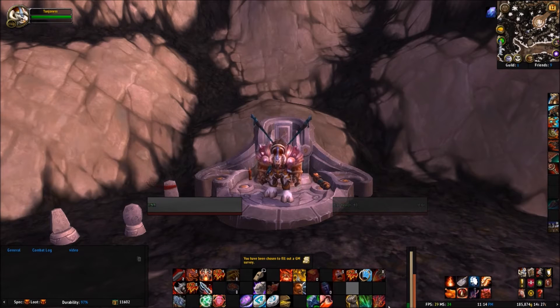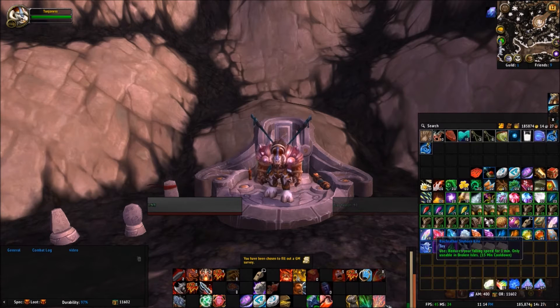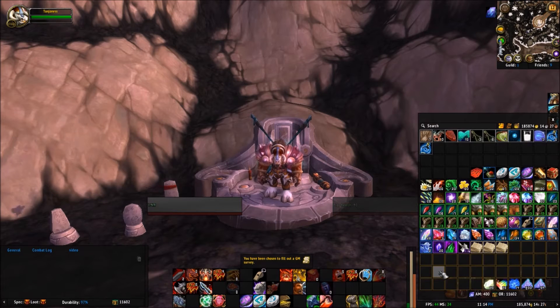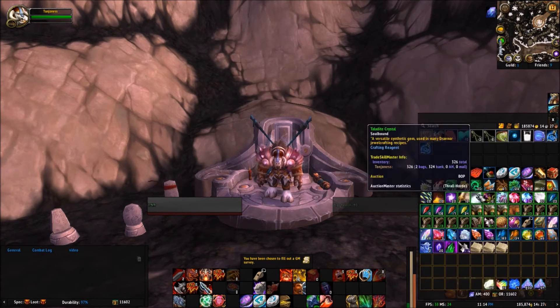Welcome back. In this episode we're going to be looking at one of my all-time favorite gold making add-ons, and that is the Undermine Journal. If you're not familiar with the Undermine Journal, it definitely is something you can look up. The Undermine Journal at underminejournal.com is also a great website to go to — I'll add a link down in the description as well as a link to this add-on.